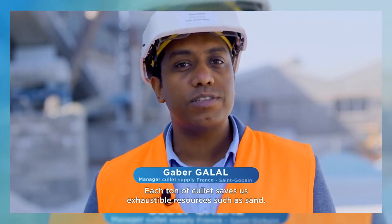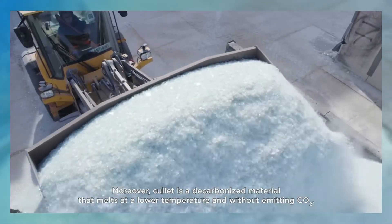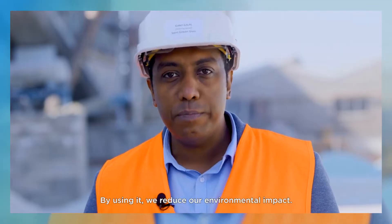Each ton of cullet saves us exhaustible resources such as sand. Moreover, cullet is a decarbonized material that melts at a lower temperature and without emitting CO2. By using it, we reduce our environmental impact.